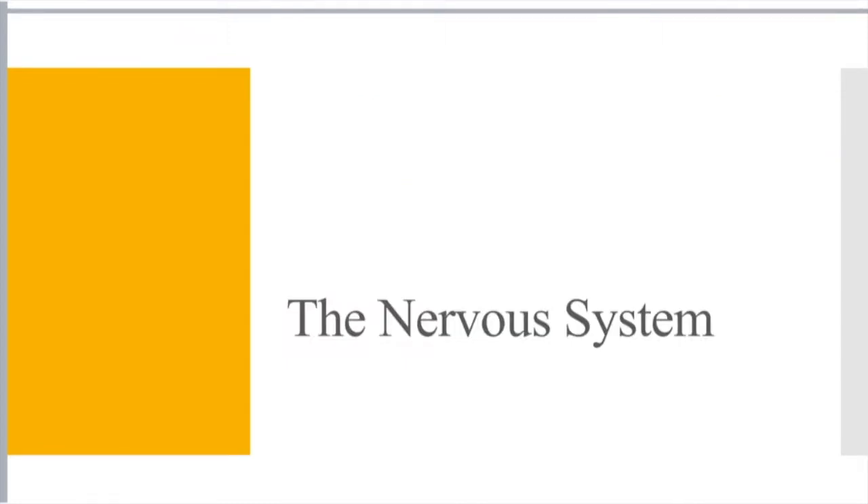So with that, we're going to move on to the nervous system. And to be honest, this nervous system section of content you're really just going to have to memorize. It just kind of is what it is.